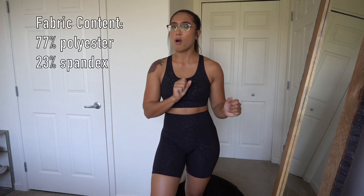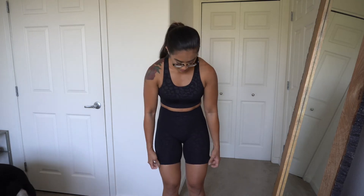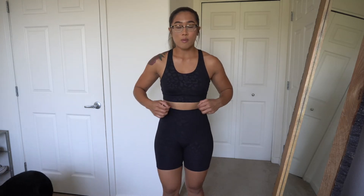These shorts have the same fabric content as the previous shorts that launched a couple months ago in the pink, that beautiful blue and black — the ones that were like a biker short. They're the same fabric content: 77% polyester and 23% spandex. The small fits me perfectly. It doesn't suffocate my thighs with the seams — it just fits perfectly, super high waisted.